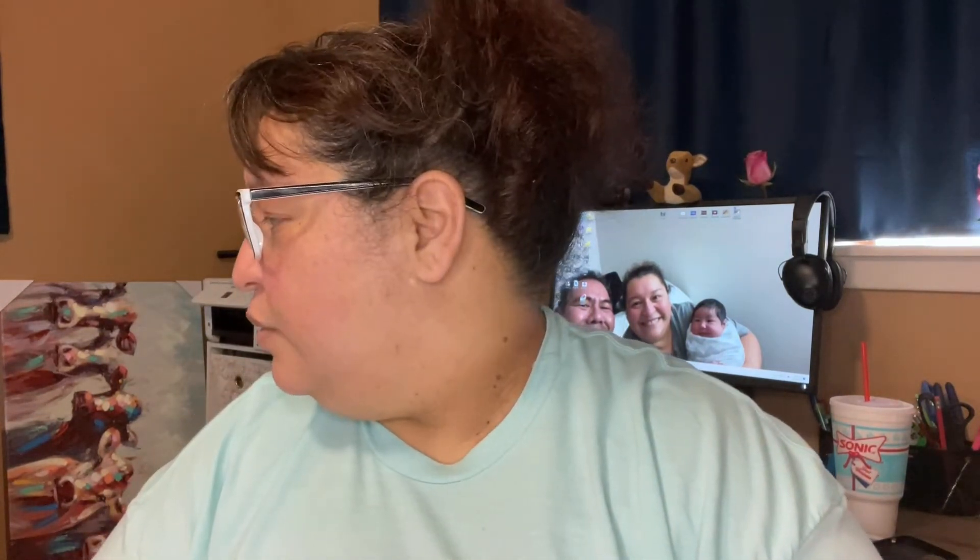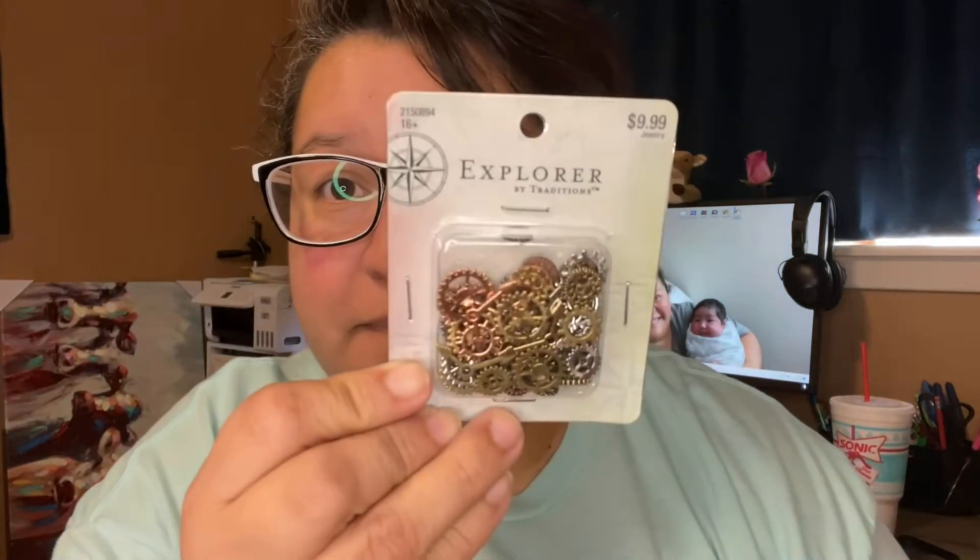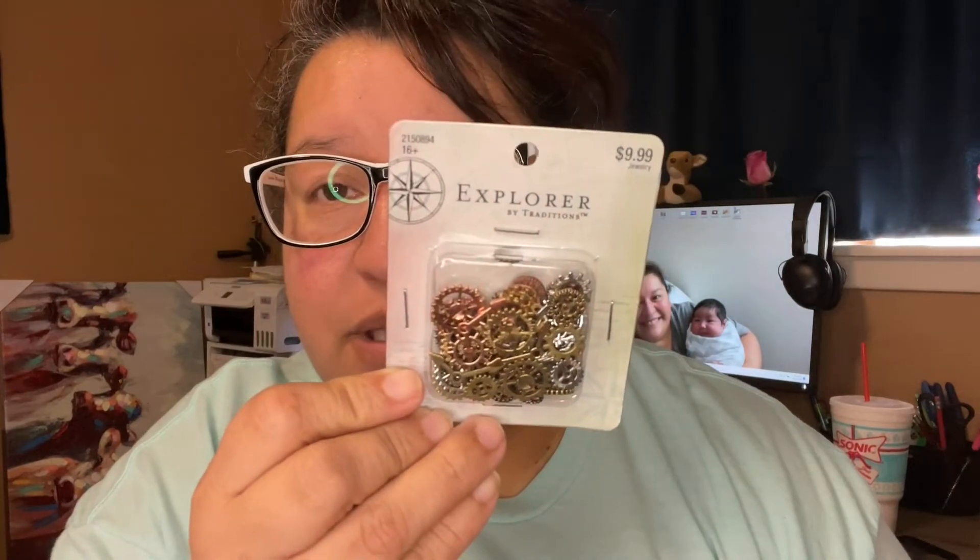The things I bought at full price were these little gears and decorative pieces — that ran $9.99 — and a metallic black puffy paint for $5.49.